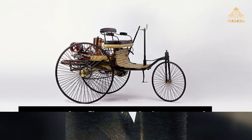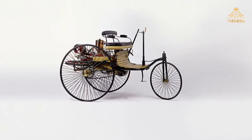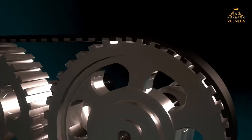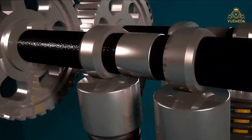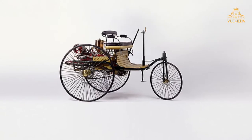1886 — The First Car Is Invented. Austrian Karl Benz invented the first true automobile in the 19th century. It was powered by an internal combustion engine and had three wheels. Any previous attempts to invent cars used steam power and didn't have much success.